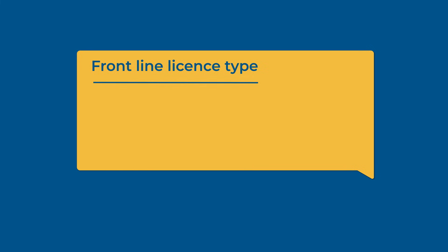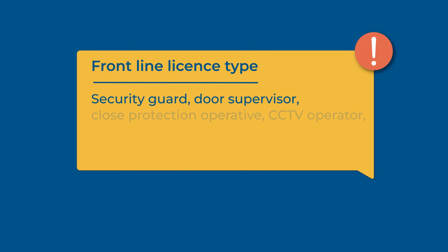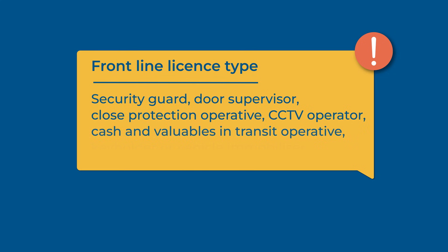A frontline licence is the type of licence you need if you want to work as a security guard, door supervisor, close protection operative, CCTV operator, cash and valuables in transit operative, key holder, or vehicle immobiliser.